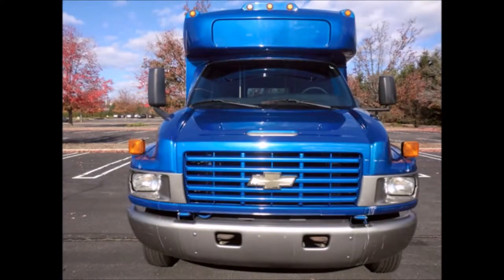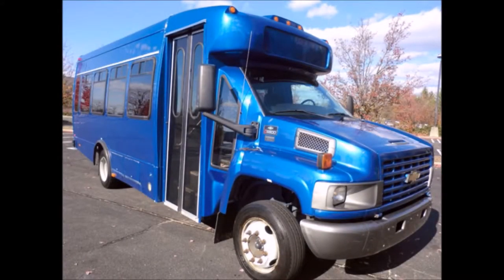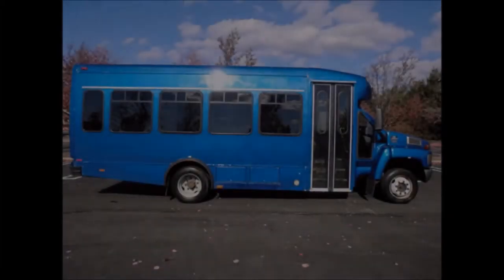This used bus for sale has clear title. It has been thoroughly reconditioned, serviced, checked and road tested, and is clean, fully equipped and runs flawlessly. Perfect for tours,